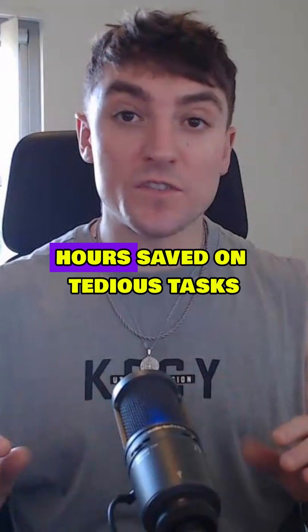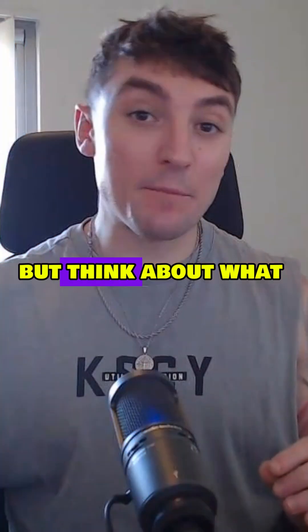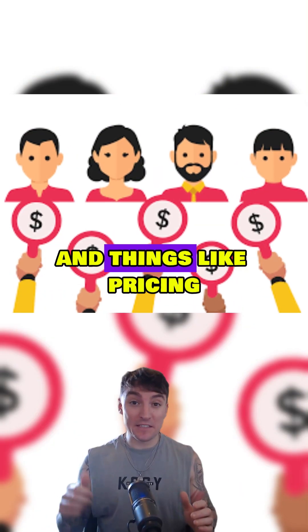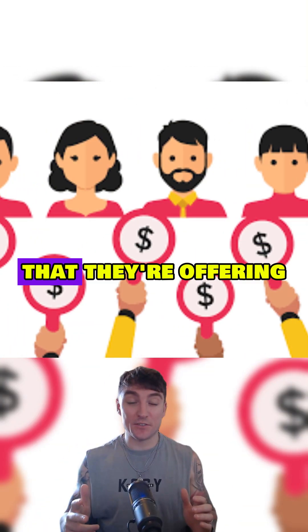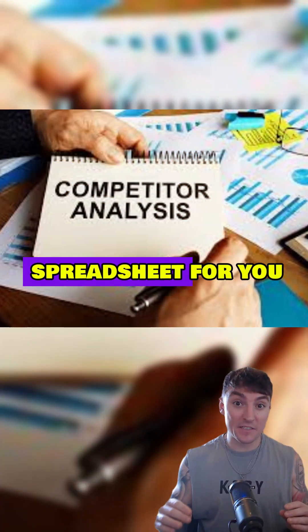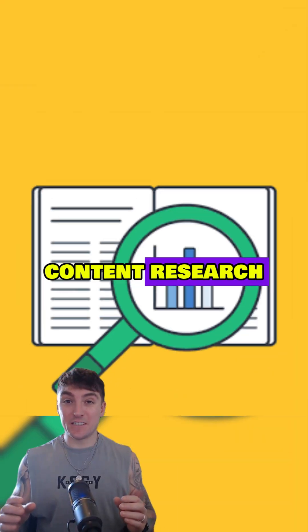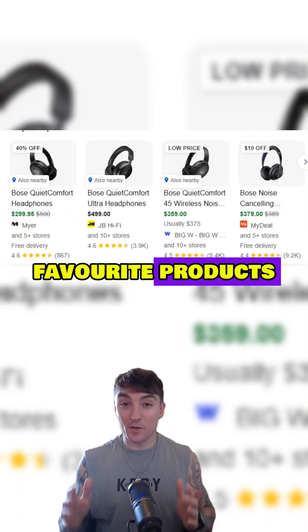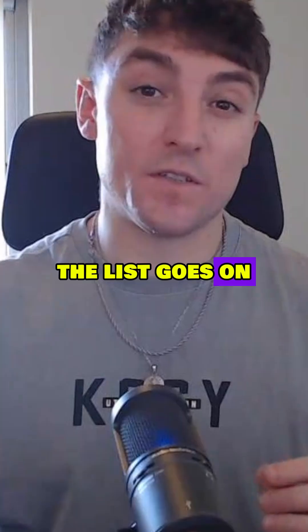And there you have it. Hours saved on tedious tasks, but think about what we're going to be able to use this for in the future. Do you need some data on your competitors and things like pricing, promotions, and new features that they're offering? Then Mariner will be able to gather this data and put it directly in a spreadsheet for you. Content research, gathering reviews from multiple locations, comparing prices of your favorite products, even scheduling appointments — the list goes on.